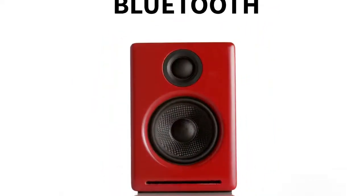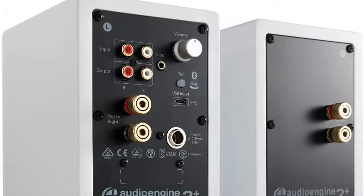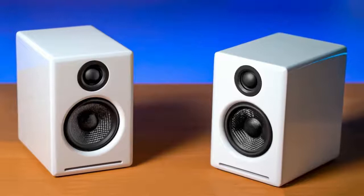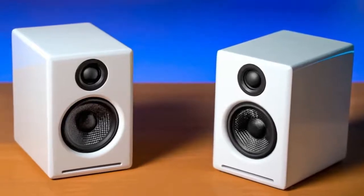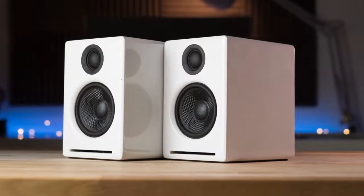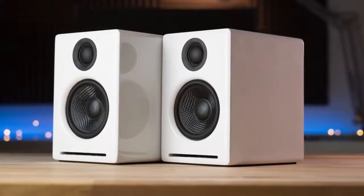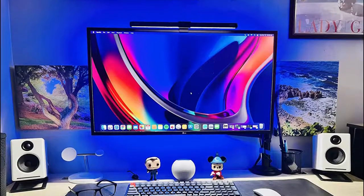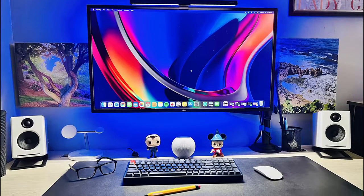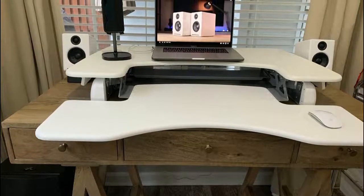The Audioengine A2+ is perfect for home audio enthusiasts. It comes with Bluetooth aptX compatible with over 100 feet of wireless range, a USB audio input, and dual analog audio inputs for connecting multiple devices. The A2+ features elegant design and painted wood cabinets, a subwoofer output, analog Class AB amplifiers driving 2.75-inch custom aramid fiber woofers and 0.75-inch silk dome tweeters. It works with Mac or PC out of the box with no software to install, and features an auto-sensing sleep mode.